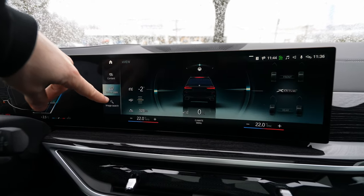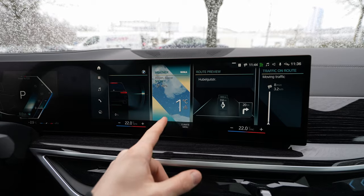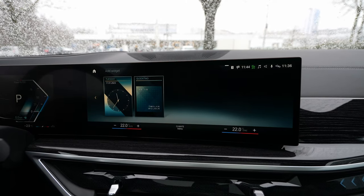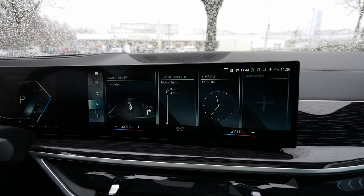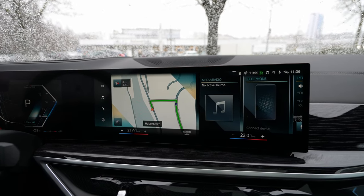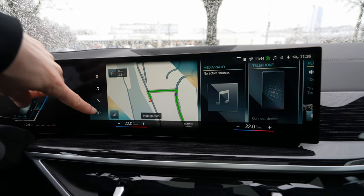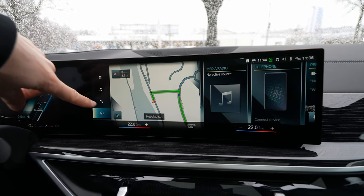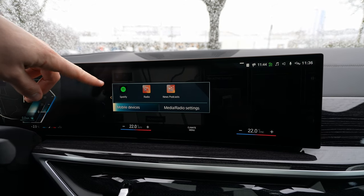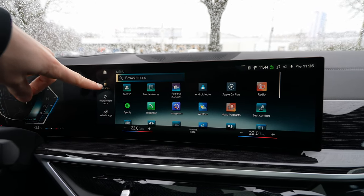In the vehicle apps section you find all applications. There's also a weather widget, route preview, and traffic on route. You can add widgets to the home screen — time, various shortcuts. On the left side bar are shortcuts for Navigation, Phone, Media, and the main Menu.